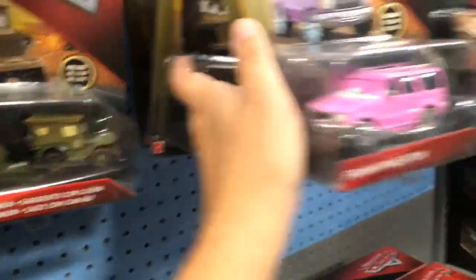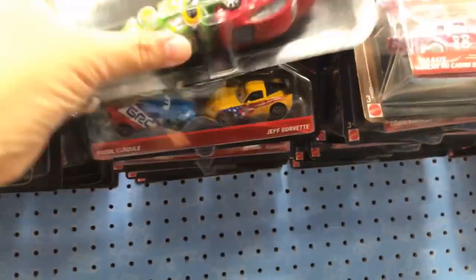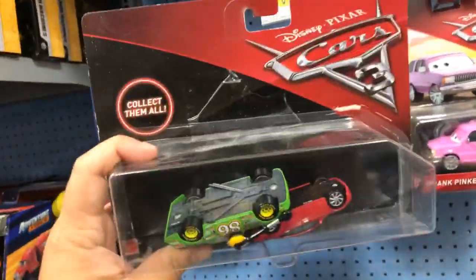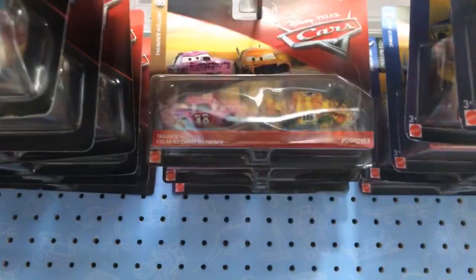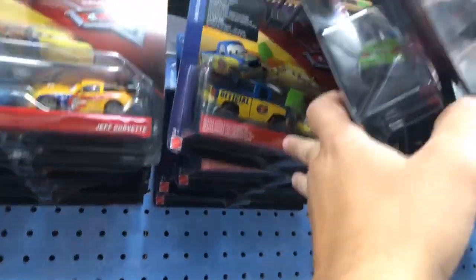Tex Dinoco. And yep, this is it. Let's see if we find anything cool back here. They got a Frank — and they have Frank Pinkerton right here. Charlie Cargo. They have this opened-up two-pack. This is a very exclusive limited-edition two-pack with Natalie Cern and Chick Hicks with headset. Let's see some of the other two-packs they have here.